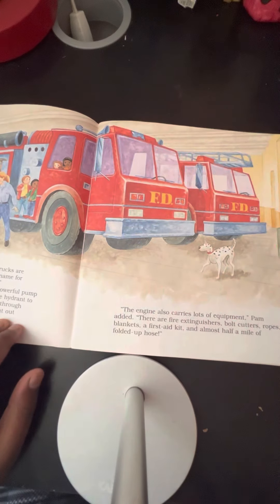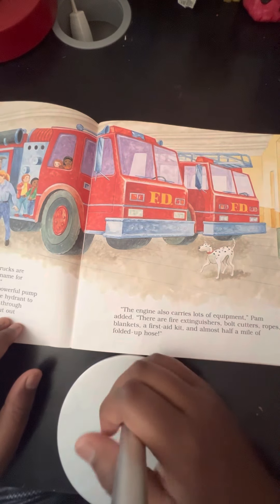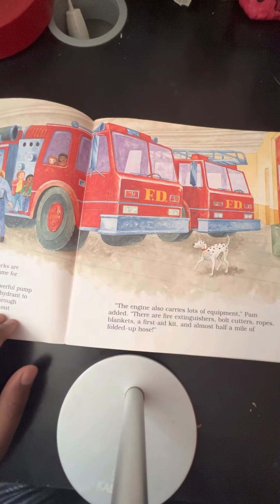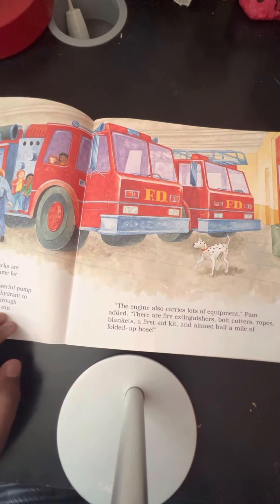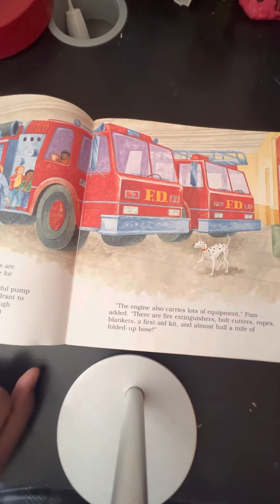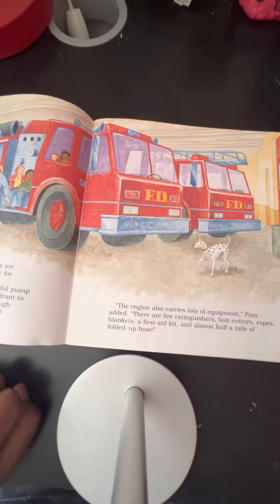"The engine also carries lots of equipment," Pam added. "There are fire extinguishers, bolt cutters, ropes, blankets, a first aid kit, and almost a half a mile of folded up hose."